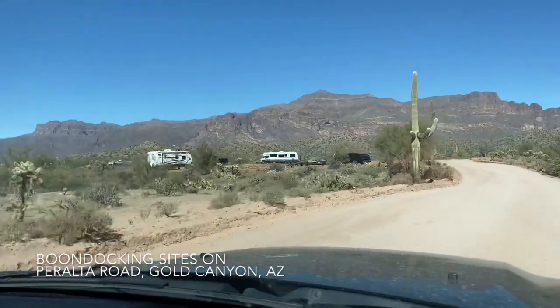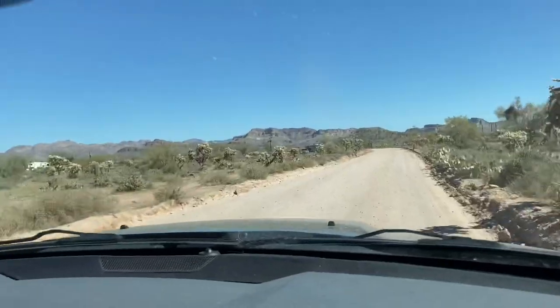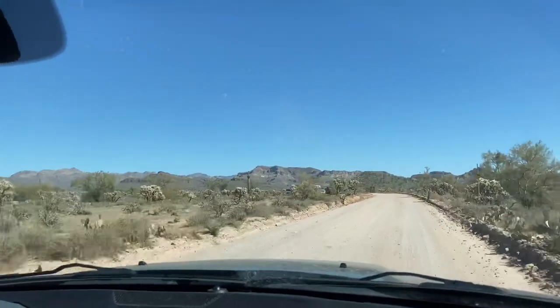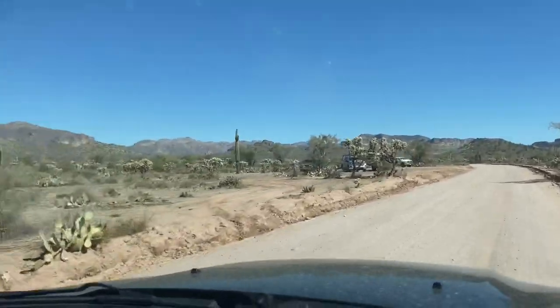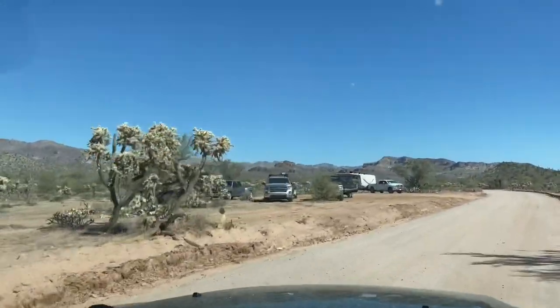We're five miles from the trailhead and I still have several bars of 5G service. So this would be a totally decent place to camp.